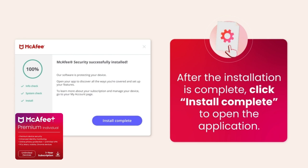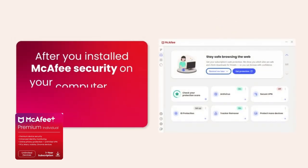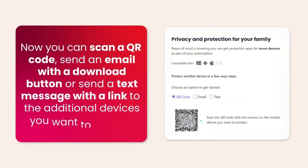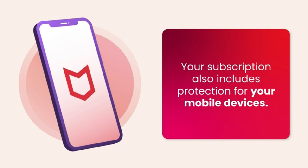Minimum system requirements. Operating system: Windows 10, Windows 8.1, macOS 10.15 Catalina, iOS, Android. Processor: 32-bit and 64-bit. Memory: 4 gigabytes. Storage: 500 megabytes available space. Additional requirements: requires internet connection, high speed recommended.